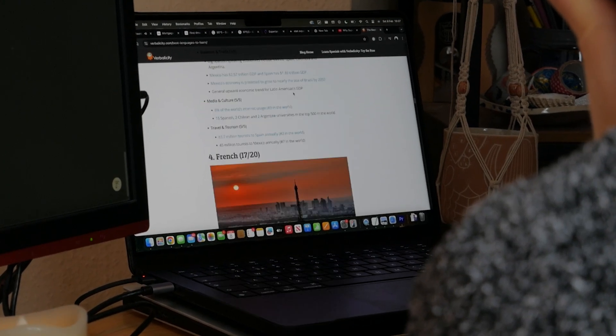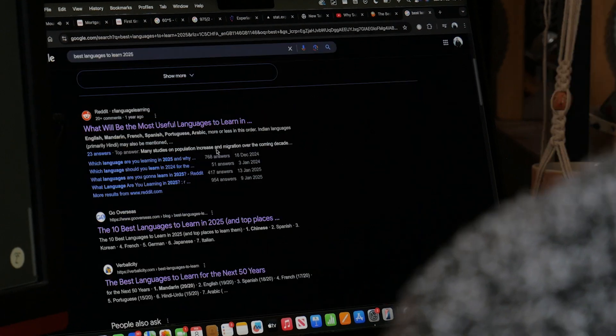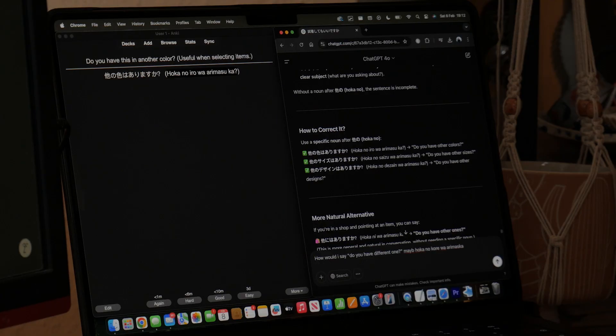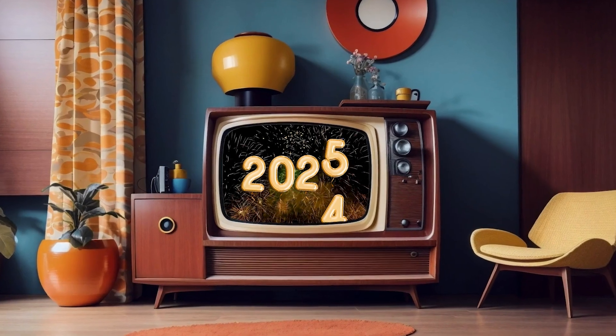I've been thinking a lot recently about which language to start learning next. For me, starting to learn a new language is probably one of the most exciting and easiest parts of the entire process. In those early moments when you unlock a new way of communicating and you get to tap into new cultures and people, it really is incredible. But I've also found that often excitement can fade with time. Reaching a level of proficiency in any language requires you to stay motivated for months, if not years or decades. So I want to make sure that any languages I start to learn from here on out are useful to me, both now and in the future.